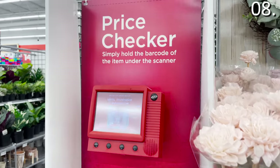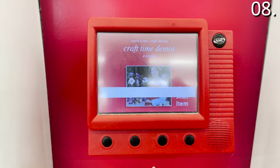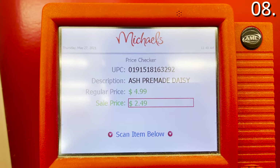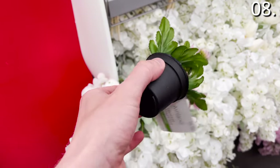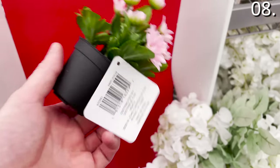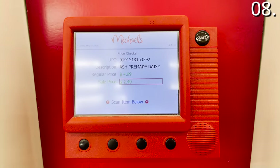Shopping secret number eight: price check your local Michaels store. The red kiosks you see in stores are often underutilized by shoppers. I would highly recommend scanning a product's price tag before deciding whether to put it in your cart. There are plenty of items that have one price listed on the tag but are actually being sold at a different price. For example, a flower pot listed for $4.99 scanned at $2.99. The savings add up quickly.